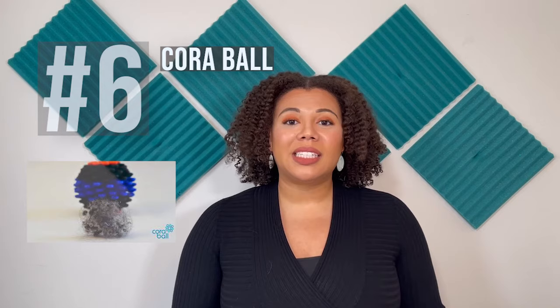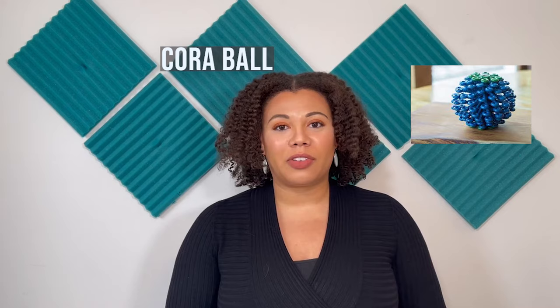In our own homes, we can be dumping up to millions to trillions of microplastic fibers into our wastewater every time we wash our clothes. One of the easiest and most successful technologies that we can all use is technology number six — it's a Korra ball. This ball is placed inside of our laundry machine as we're washing our clothes and will remove those microplastic fibers before they end up in our wastewater.